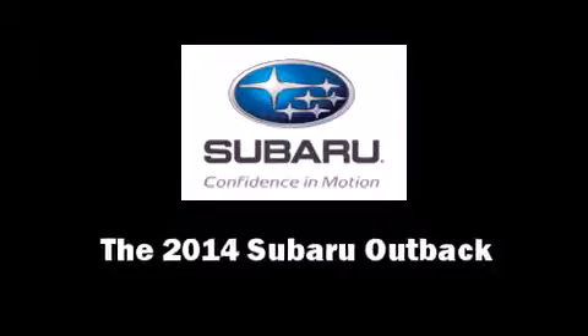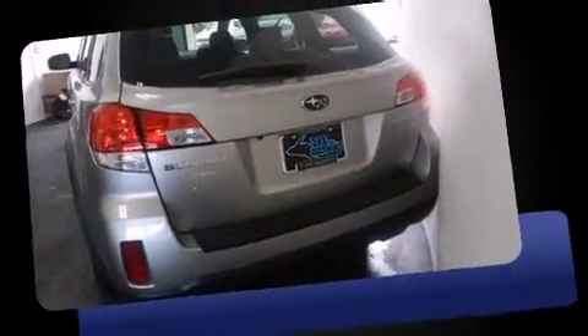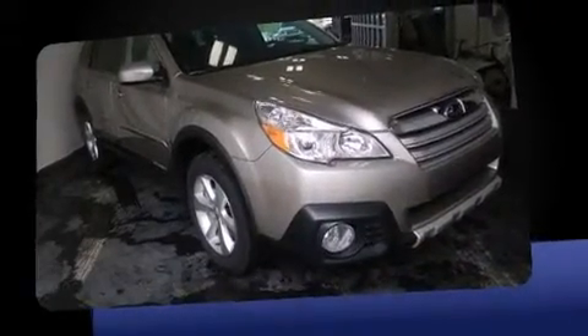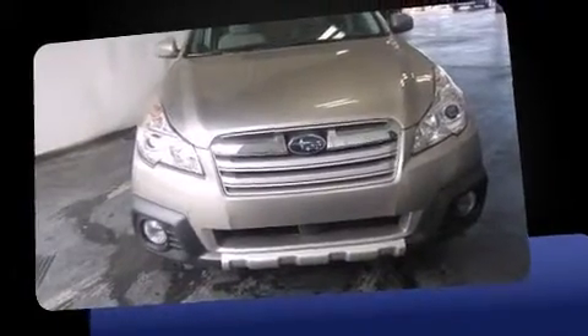Take command of the road in the 2014 Subaru Outback. This four-door, five-passenger wagon offers the latest in technological innovation and style. Smooth gear shifts are achieved thanks to the refined six-cylinder engine, and for added security, dynamic stability control supplements the drivetrain.